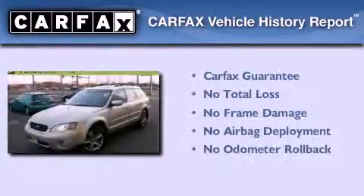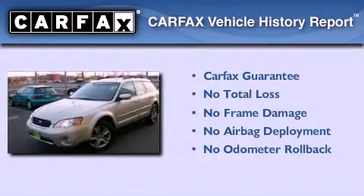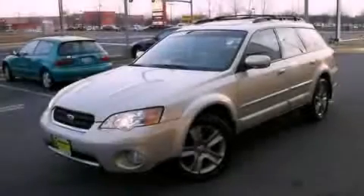Not to mention that this Subaru qualifies for the Carfax buyback guarantee. Contact us today to arrange your test drive.